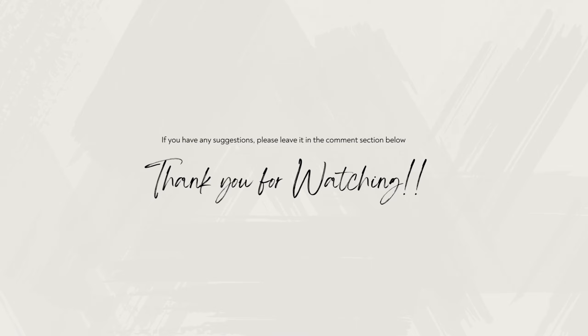I love reading your comments, so be sure to leave your thoughts and any questions you may have down below. Thank you for watching and see you on our next video.